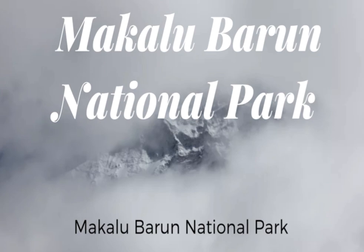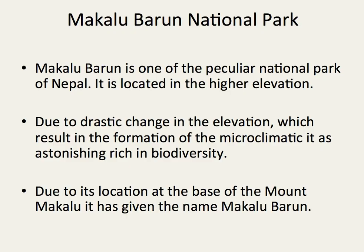Makalu Barun National Park is one of the particular national parks of Nepal. It is located in the Arun Hill Basin. Due to a drastic change in the basin which resulted in the formation of a microclimate, it is rich in biodiversity. It is located in the basin of Mount Makalu, and it is given the name Makalu Barun.